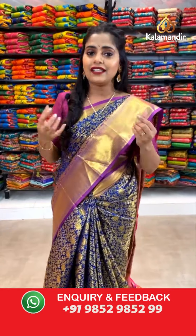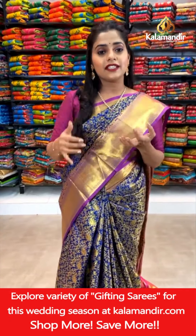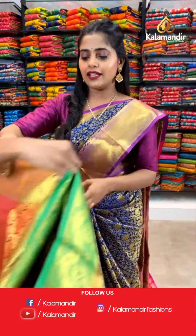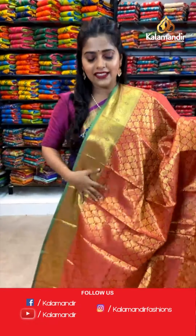Moving ahead to the next saree. The collection of today is very beautiful — you can see combinations like pink, purple, orange, red or green. If you don't get your favorite color in this show, please post a request and we'll show you the color of your favorite saree. Let's see the next pattern — I have a floral brocade pattern saree done in floral design in brocade pattern in gold zari.